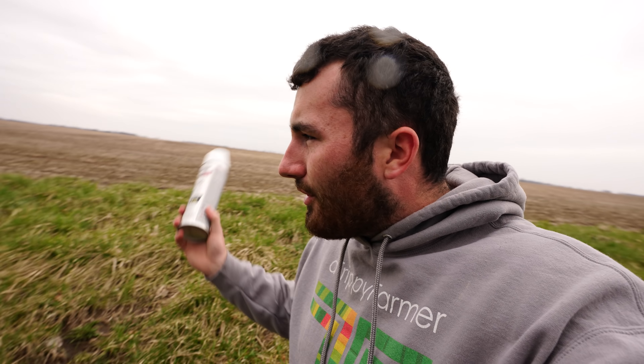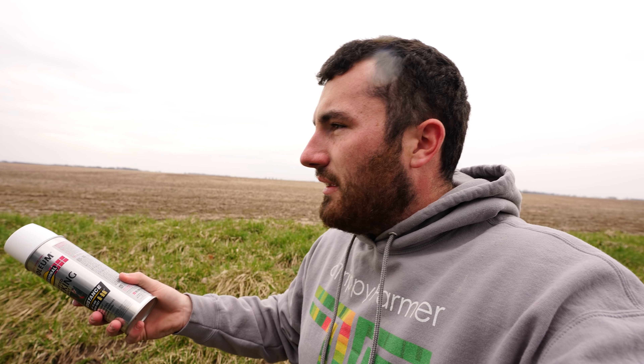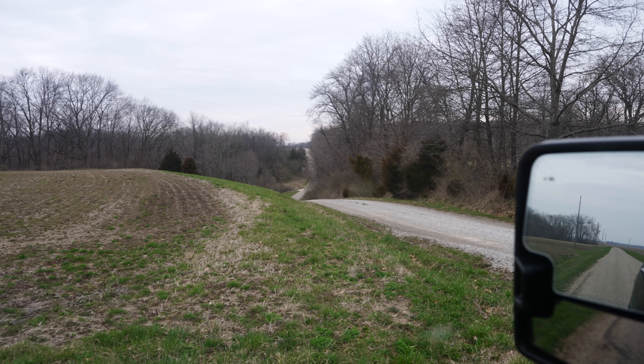Even though I'm relatively certain there are no utilities in this area, I just want to be safe because it can either cost you a lot of money or your life, and there's really nothing that is that important that you can't take a couple days, mark the road, have some people come out, and make sure you're not digging to your death — financially or literally.